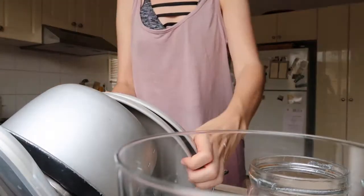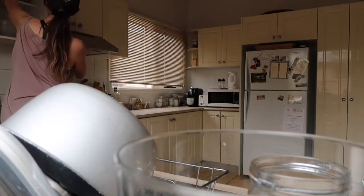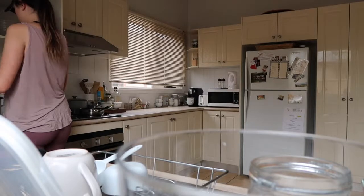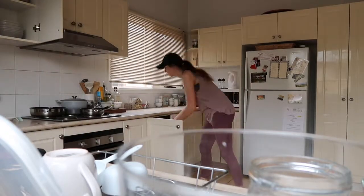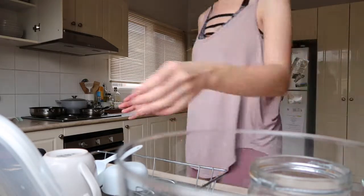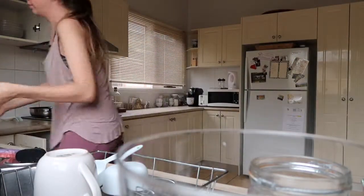First, I like to get the house chores done — clean up the kitchen, walk the dog, that kind of stuff — that way I have everything out of the way and I can truly focus on myself. So I'm just going to clean up the kitchen, put away the dishes, and get that sorted before I pamper myself.